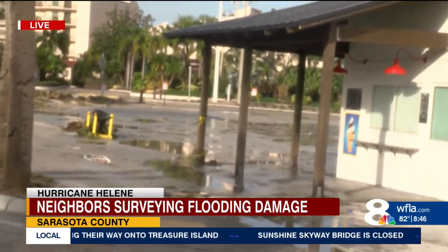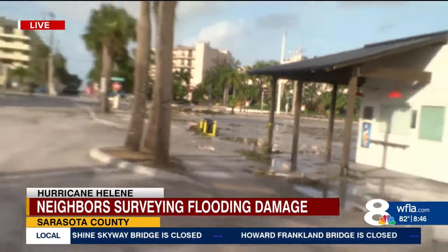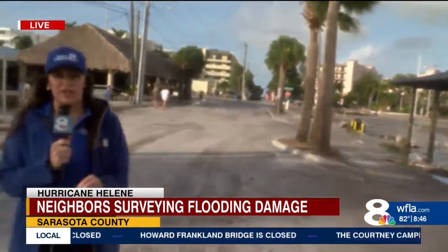The floodwaters were much higher earlier in the day, but they have receded now. As you can see over to this parking lot over here, this was completely flooded a few hours ago, and thankfully some of that water is now going away. Residents here had said that when they checked on their cars and checked on their homes, the water was up to their knees in their garage and their cars were dead.